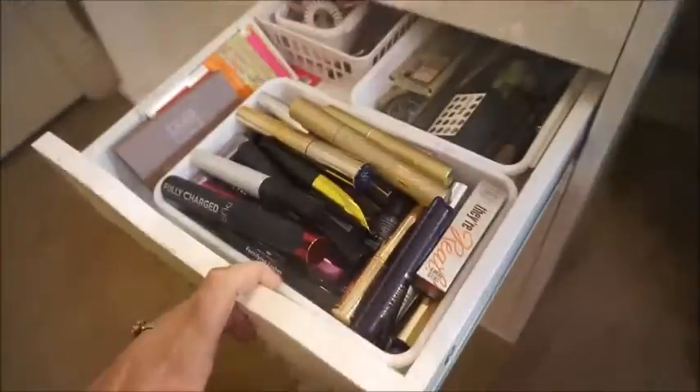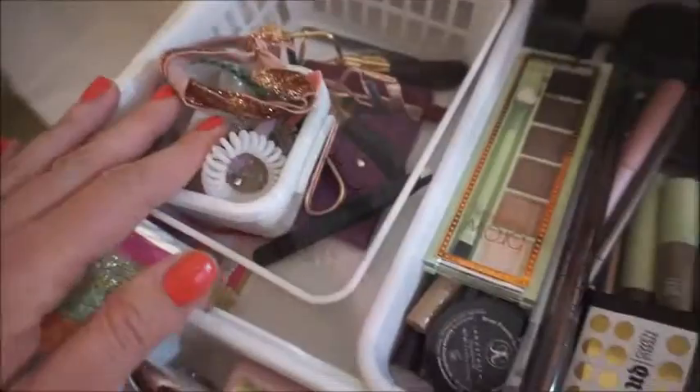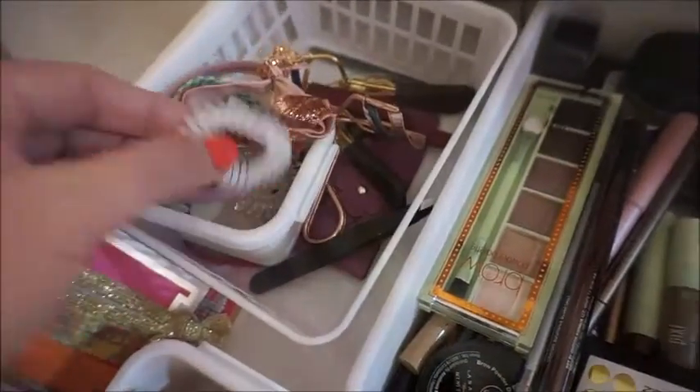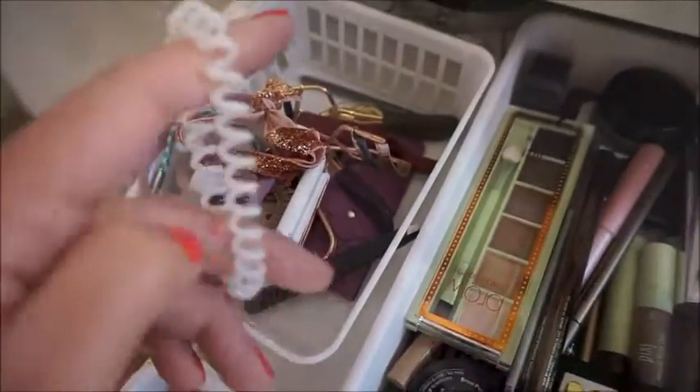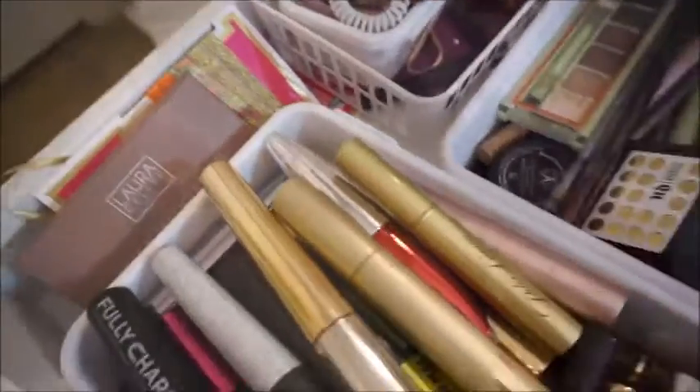My next drawer is a bunch of my mascaras and brow products. I also keep hair ties in here because this one's really good — it doesn't crease the hair, so it's really nice when I'm doing my makeup. And there's another brow product here too.